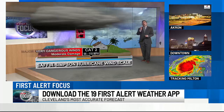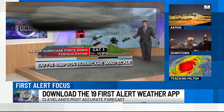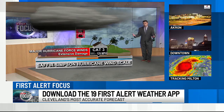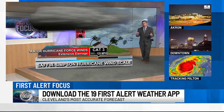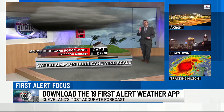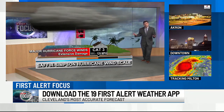Then we get up to category three. Category three and above, you may hear this referred to as a major hurricane — major hurricane force winds. We're talking sustained winds, not just gusts, sustained winds in the hurricane of 111 to 129 miles per hour, and this can produce extensive damage.